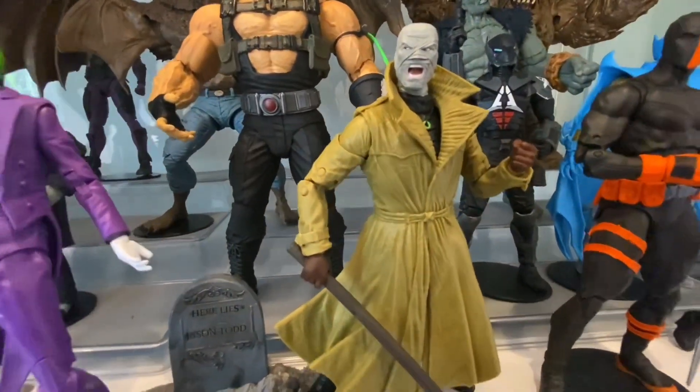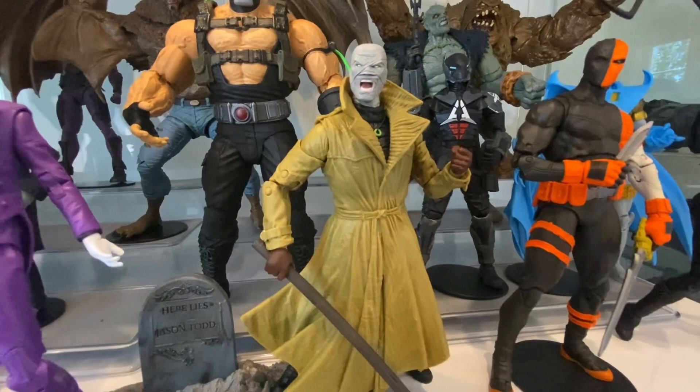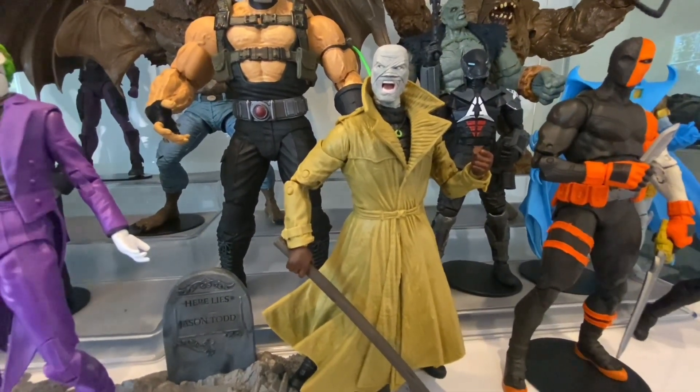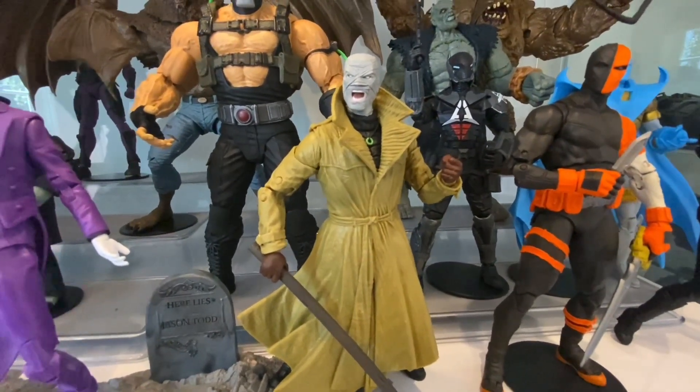Next to him we have Hush — this is the two-pack Hush, not the best version. Generally the Hush figure McFarlane has done is not that great. The closed trench coat really ruins it in my opinion, but it's all we've got for now.